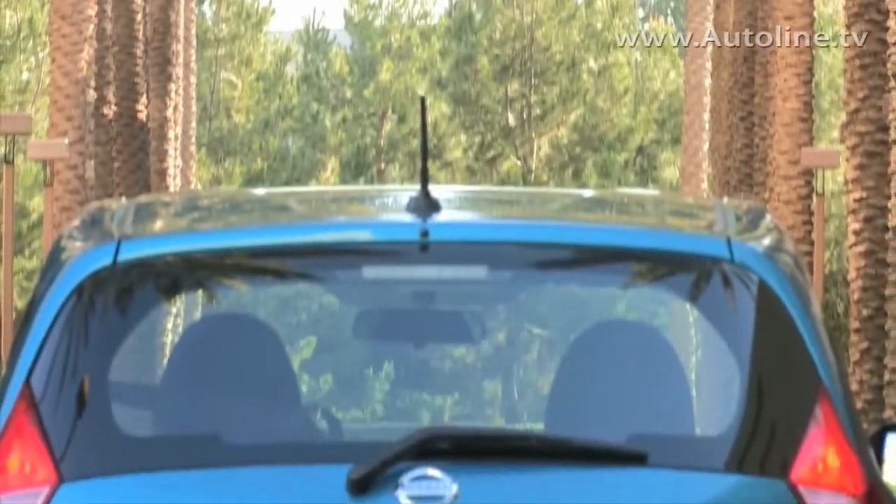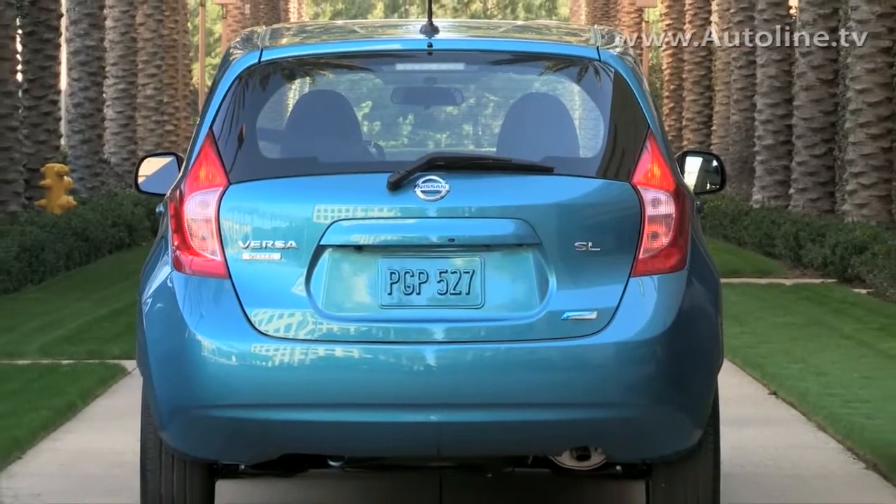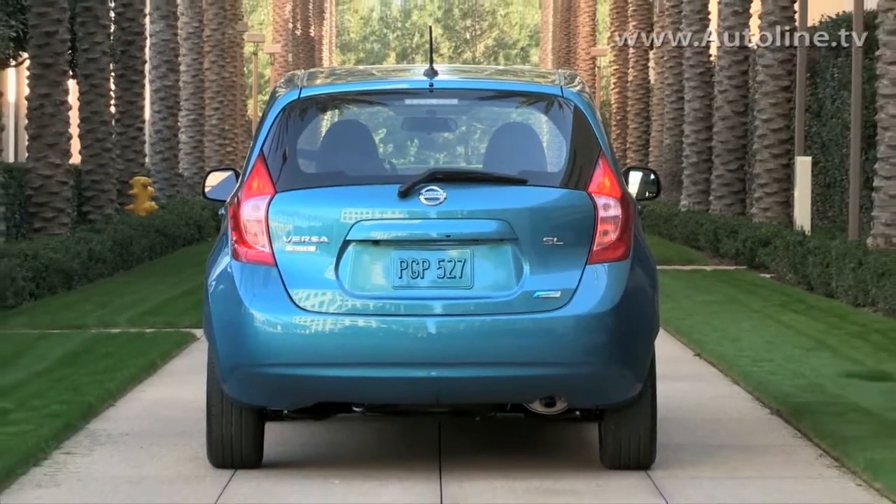So you have value, you have fuel economy, you have design, and a lot of technology as well. It's the complete package.